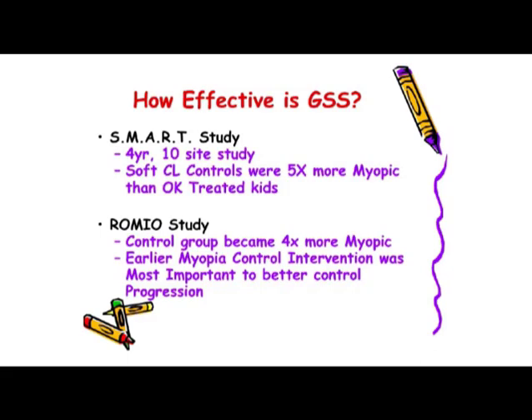Looking at an Asian study: Pauline Cho's Romeo study done at Hong Kong Polytechnic found that her control group wearing eyeglasses became four times more myopic during the course of the study. In Romeo 2, she found that earlier myopic intervention using Ortho-K allowed for better control of progression. Working with children at younger ages with lower amounts of nearsightedness allows for greater levels of success. That doesn't mean we can't work with children with higher levels in their teens, but we can start this program at younger ages and help kids out even more.